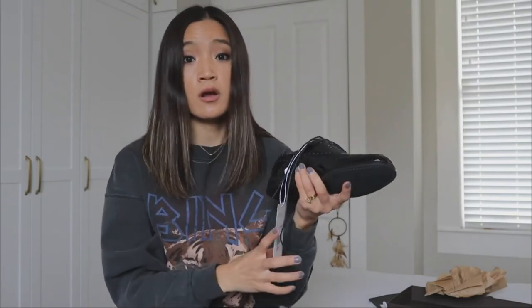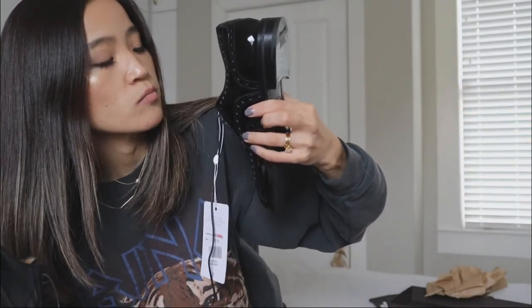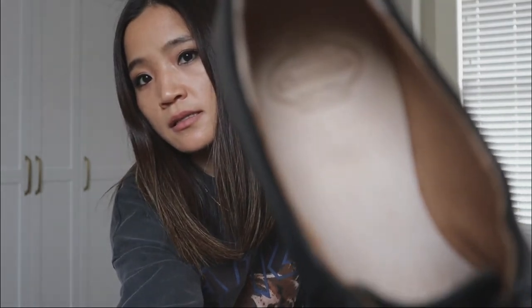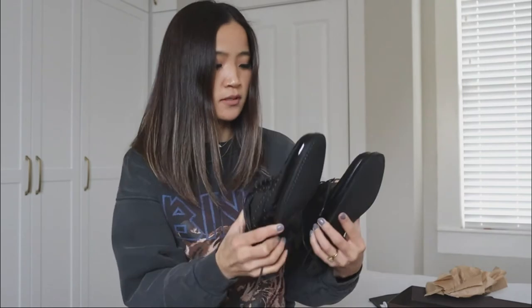Let me check the insole. Interestingly, this one doesn't have the same insole as the first pair. This one says 'Church's English Shoes, Made in Italy, London, New York, Milan, Paris,' while the first one says 'Northampton, England, Church's English Shoes, Made in England.' I guess that reflects where each was manufactured. Anyway, I'm actually impressed with both of them.